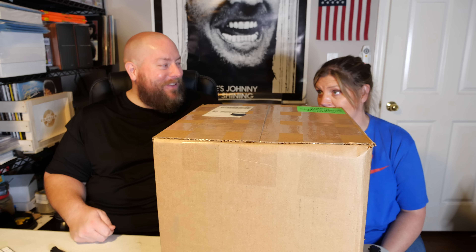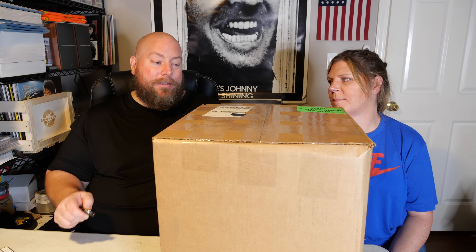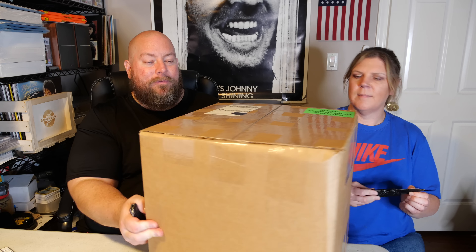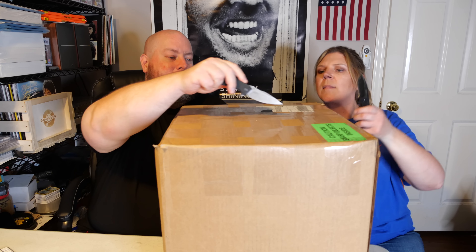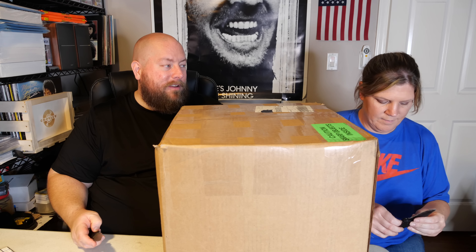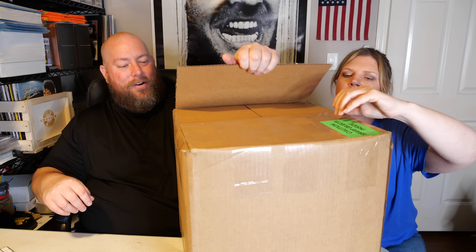We got another gigantic medium-sized mystery box of Amazon custom return liquidations. It could be PS5 — gigantic medium-sized mystery box. Makes total sense. So it could be all kinds of goodies in here: car starters, sports cards, Pokemon, collectibles, dog collars, a new husband in the box. Custom-ordered husband in box.